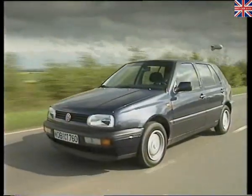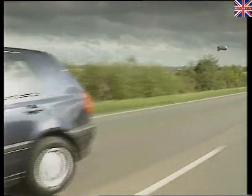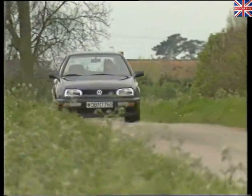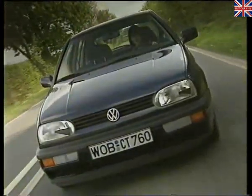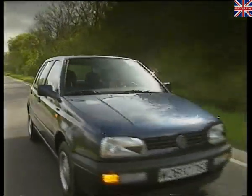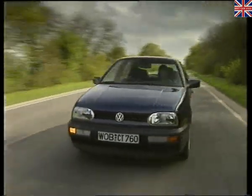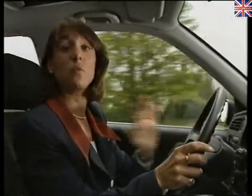Now, I know we've all been taught not to coast since we started driving. But with the Ecomatic, we simply have to revise our ideas a bit. There's no point in pumping fuel through an engine that simply isn't doing any work. And you'll be surprised just how often, especially on urban journeys, your engine isn't actually pulling you along. The car's also fitted with an automatic clutch, so there's no clutch pedal, but the gear shift works just as normal.